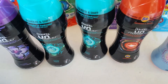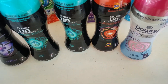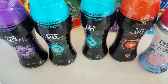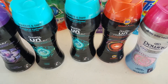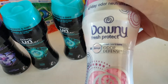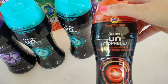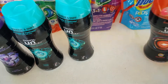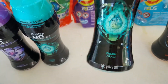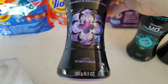Then I got more of the Downy Unstoppables. These are $5.99. There's a $3 load-to-card 5x digital coupon, and then you can use a $2 coupon — it makes them each a penny of overage. I got the Downy Fresh Protect, the Downy Unstoppables with Tide, the blue Downy Unstoppables which is Fresh — I got two of those — and one of the purple which is Lush.